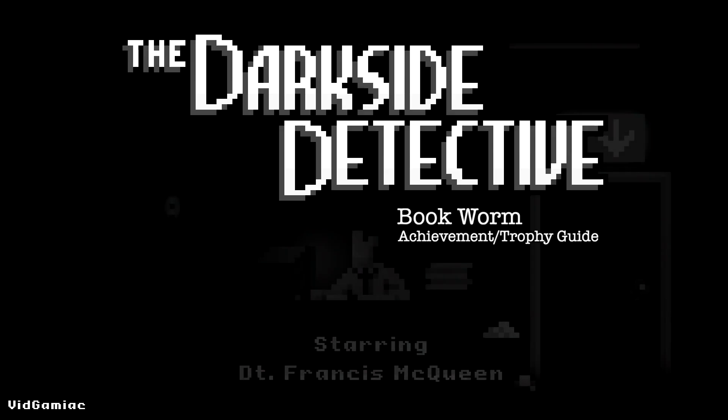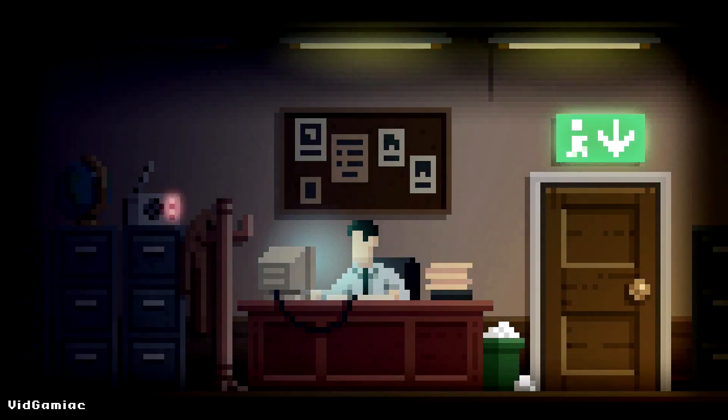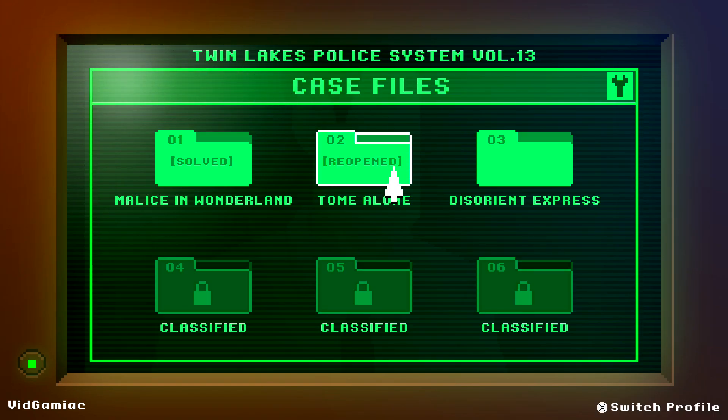Hey everybody, Sean here from TheGameMeAct.com. Here we are today back in the Dark Side Detective, grabbing the Bookworm Achievement. This is to read every single possible book during Case 2, Tome Alone.